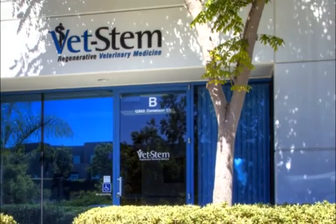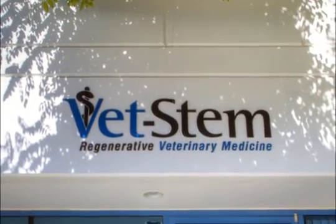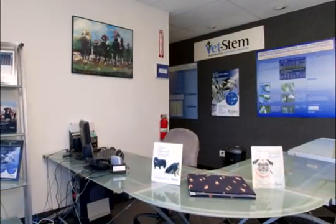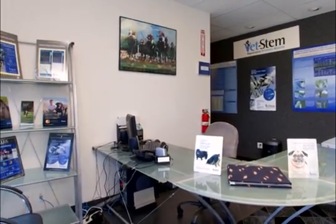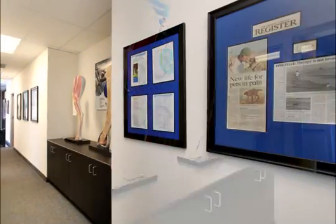Welcome to VetStem, the leader in regenerative veterinary medicine. We've been providing stem cell services to veterinarians who've treated thousands of dogs and horses since 2003. Please join us for a quick tour.